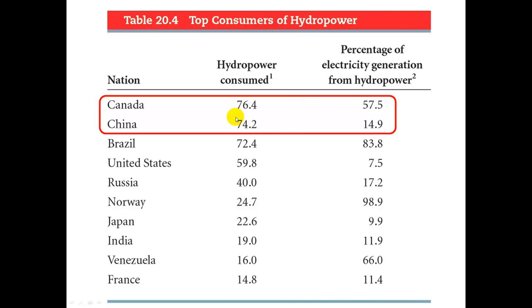China is the biggest overall user but they're a huge country — actually the second biggest user — and they have the big Three Gorges Dam. Brazil gets 83.8% of their electricity from hydropower. And Norway, 98.9% — didn't know that one.